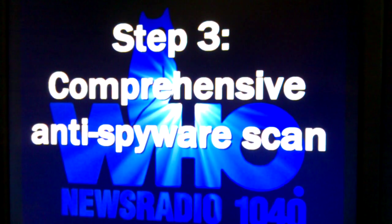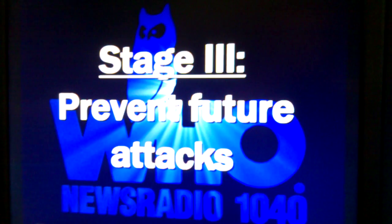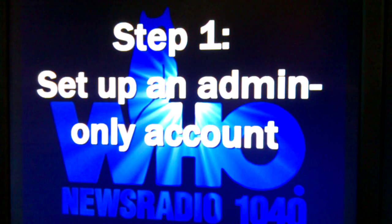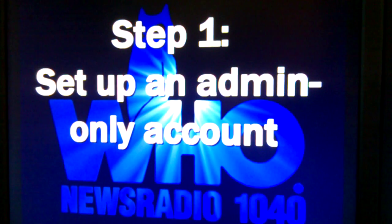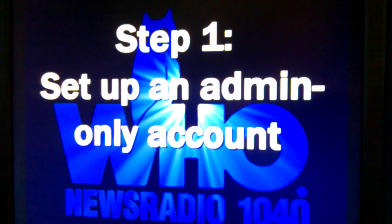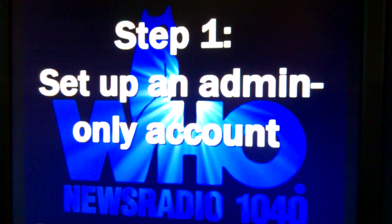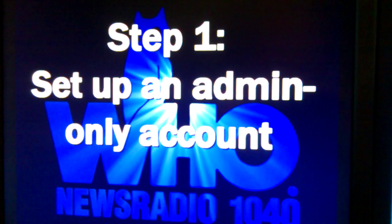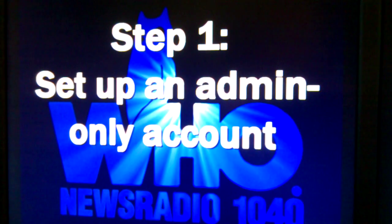That allows you to move on to phase three: protecting yourself from future attacks. The first thing you do here is create an administrative login on your computer. Set up an administrator-only account. You don't want to be running your computer ordinarily at an admin level. You want to run normally in a limited access account. The only thing limited in that account is that you can't load new programs — but viruses are programs, so it helps protect you. More info is at whoradio.com on the Wise Guys page.